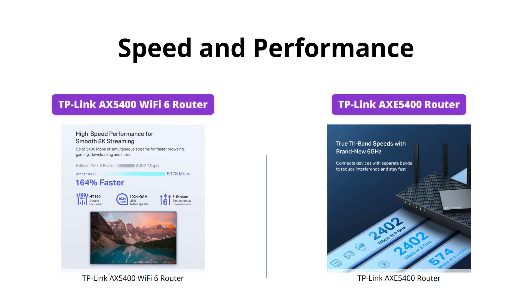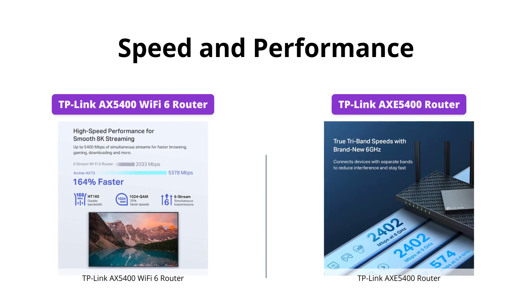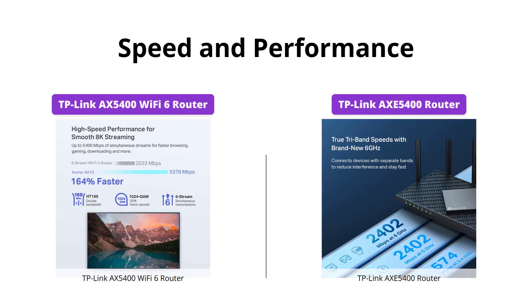Both routers are powerful in their own right, but if you're after top-tier performance, the TP-Link AXE5400 could be the one for you. With speeds of up to 5400 megabits per second, it has the edge over the TP-Link AX5400.